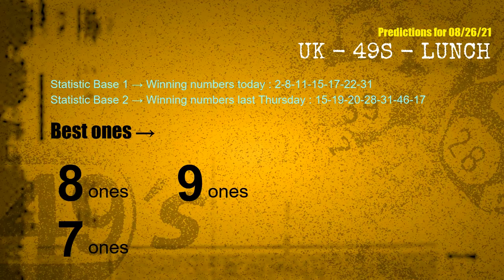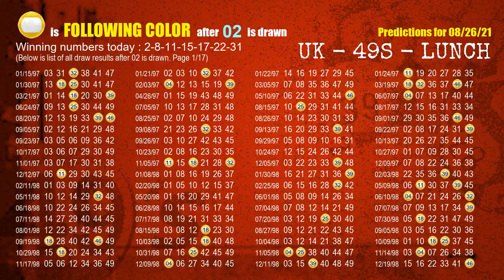According to the statistics above, using today's winning numbers 02, 08, 11, 15, 17, 22, 31 and last Thursday's winning numbers 15, 19, 20, 28, 31, 46, 17, the most frequent following ones are 8-ones, 9-ones, and 7-ones. Besides following ones, we need more clues, so we will find out the most drawn ball color through today's result.